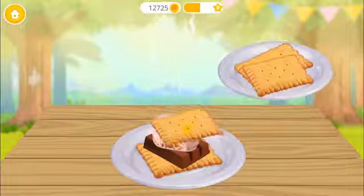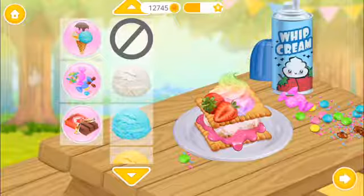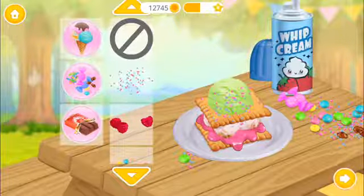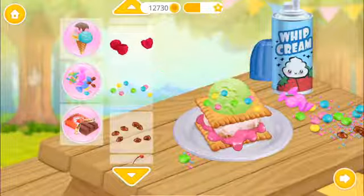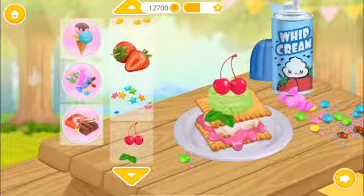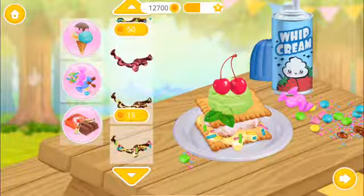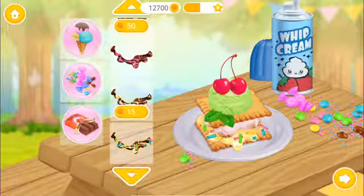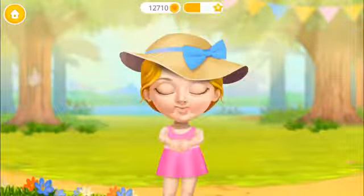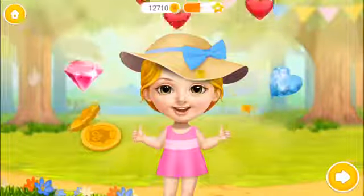Now put the chocolate and marshmallow on the cracker! Place the other cracker! Press it down! Can you make it more delicious? Wow! It's time to taste it! It was very tasty! Thank you!